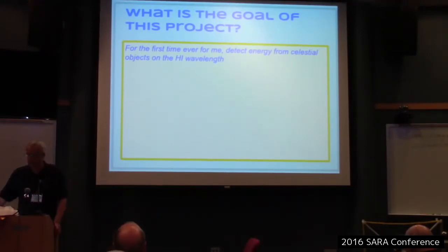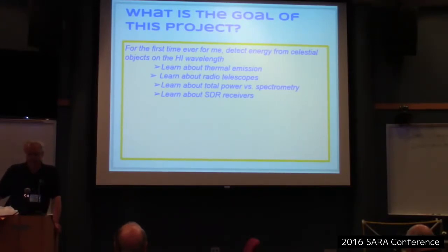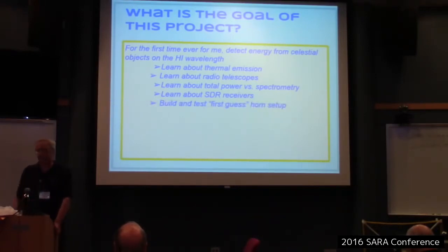I've never done that before — I've used the 40-foot dish here, but that's been pretty much the extent of my experience. As part of this learning process, I needed to learn about thermal emission, which is a very important concept in radio astronomy. I needed to learn about radio telescopes, the difference between total power measurements and spectrometry, the H1 emission line from cold hydrogen, SDR receivers — which is an enormous learning curve — and signal processing. I'm still learning; I'm really just getting started.